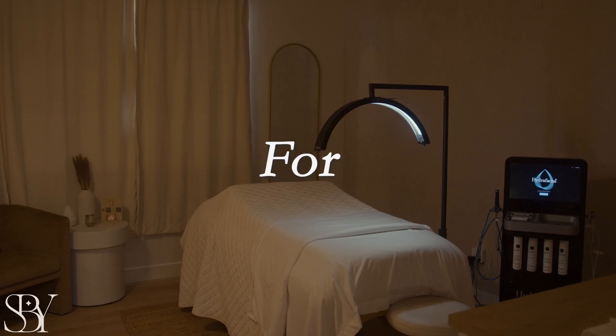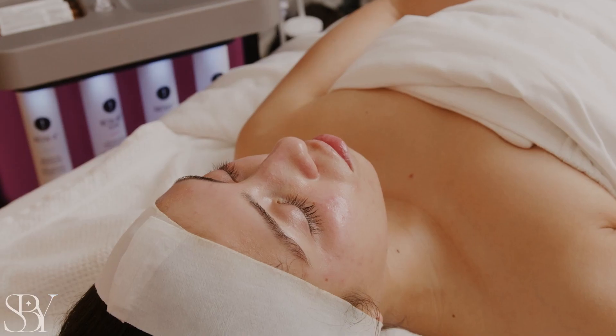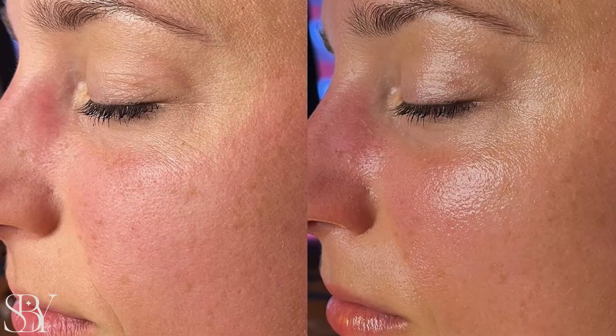Are you a busy woman searching for a treatment that will instantly give your skin a radiant glow while also addressing deeper concerns like fine lines and wrinkles or dull, dry skin? Well, you're in luck because it's the Recharge & Glow Hydrafacial Experience.